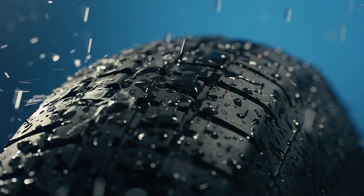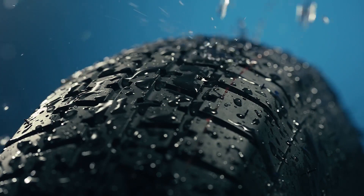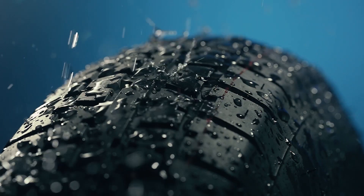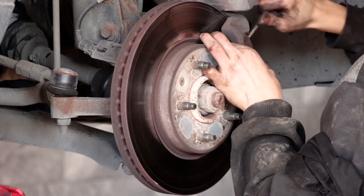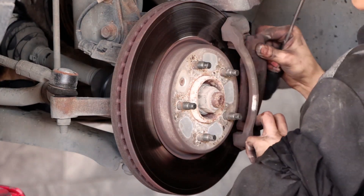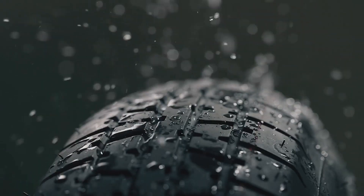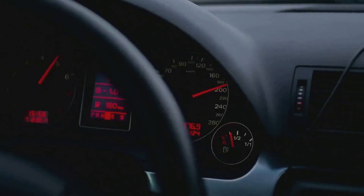Several factors can influence the braking process. One key factor is the condition of your tires. Tires with a good grip are able to create more friction with the road surface, slowing your car down more effectively. Another factor is the quality of your brake pads — if they're worn out, they won't generate enough friction to stop your car quickly. The type of surface you're driving on also plays a role. On a wet or icy road, the friction between your tires and the road decreases, making it harder for your car to stop.